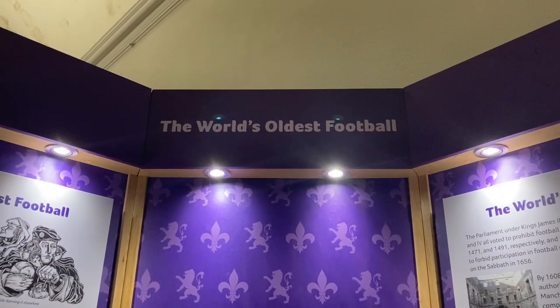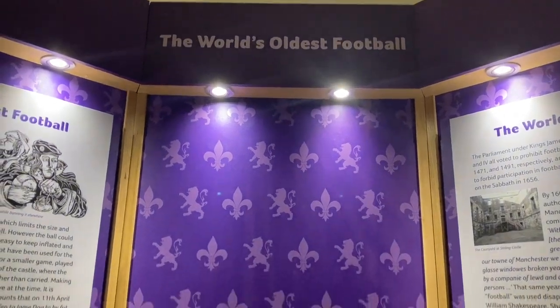They also have this display where they have the world's oldest football.